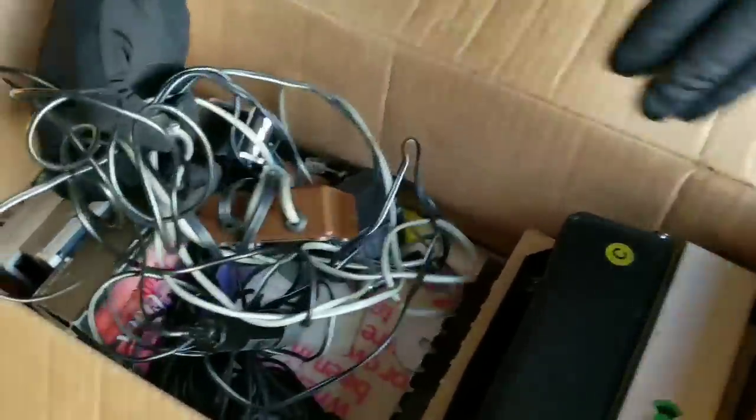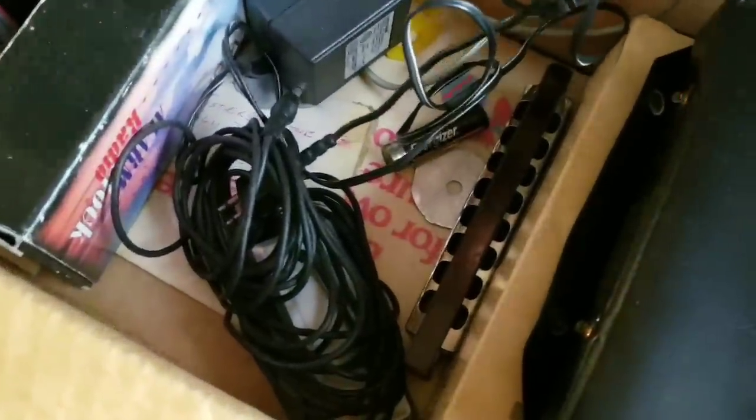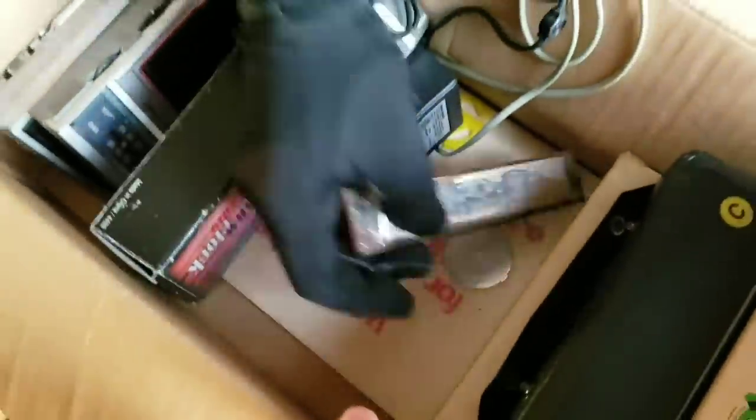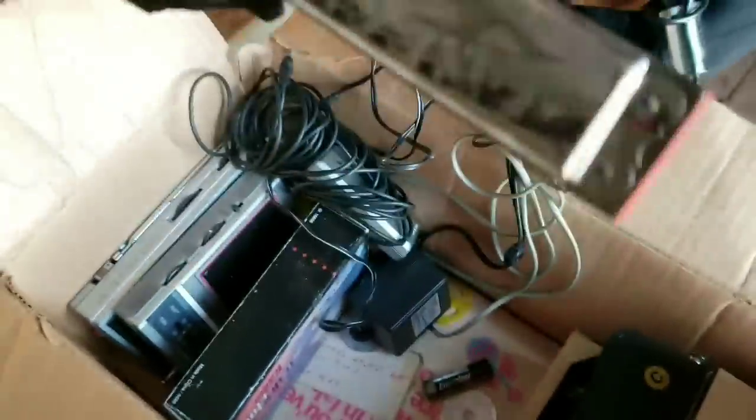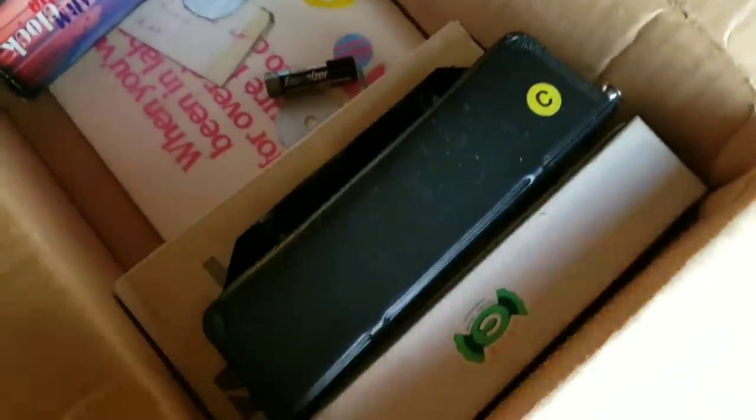Do you think the remote will be here? I don't know. Is that a harmonica down there? Oh man, give it to me — that reminds me of the little harmonica we found before. I think there might be more than one. I'm going to play you a song, let me take my gloves off.